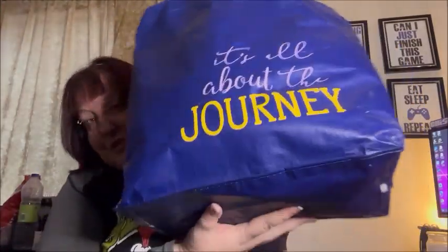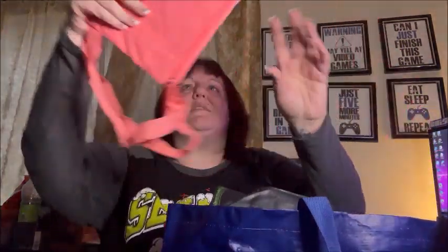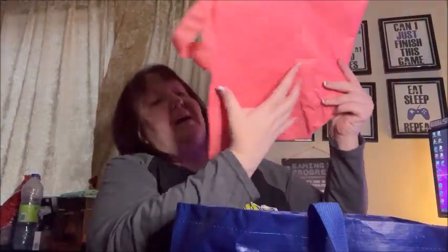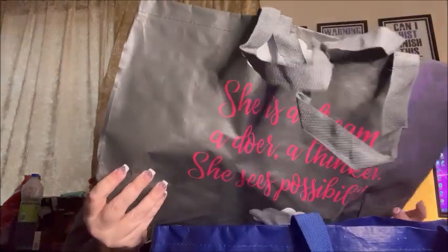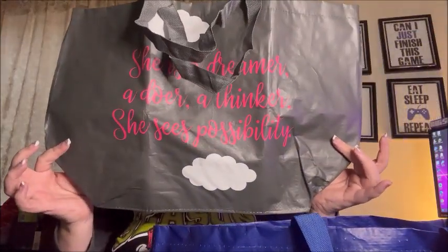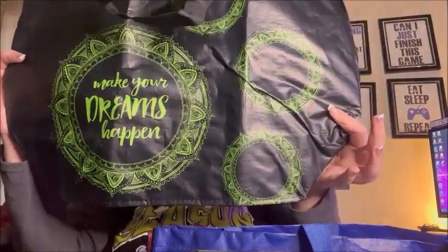Bag number two doesn't have as much in it. I got a bag that says 'It's all about the journey,' one that says 'Everything will be okay,' and one that says 'She is a dreamer, a doer, a thinker — she sees possibility.' And one that says 'Make your dreams happen.' I love these inspirational bags.